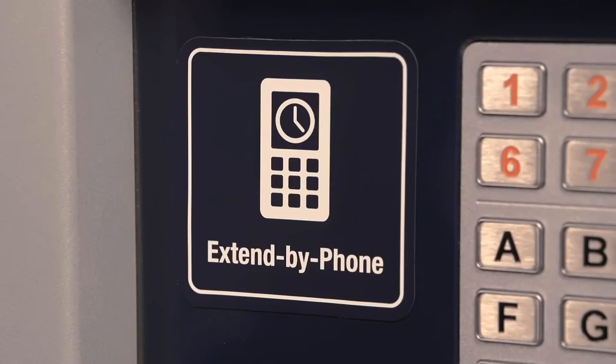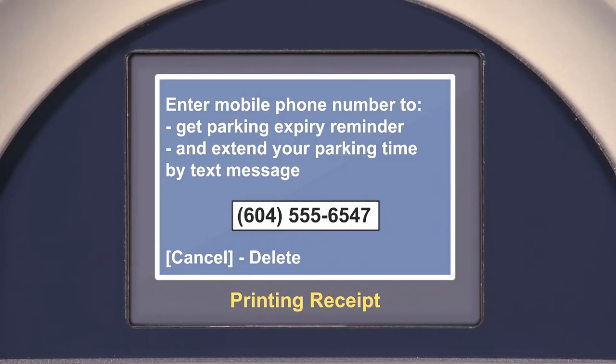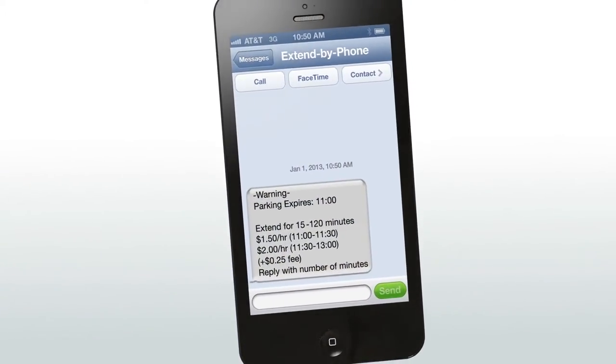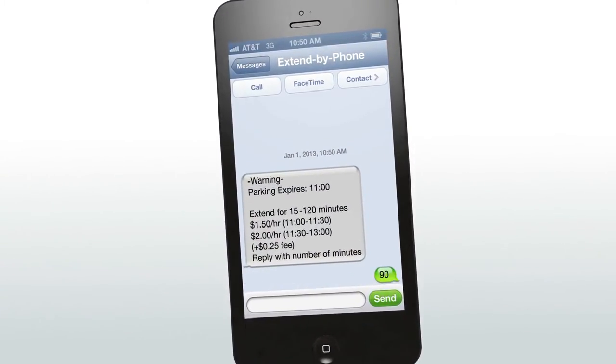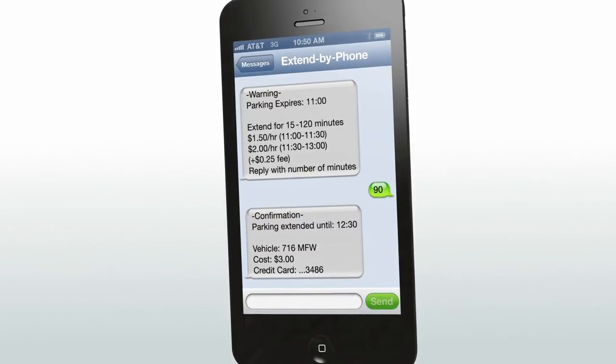If the meter displays the Extend by Phone logo, simply pay for parking using a credit card and enter your mobile phone number. When your parking is about to expire, you'll receive a text message reminder. If you want to stay longer, just reply with the amount of additional minutes you need. You'll then get a confirmation with your new expiry time.